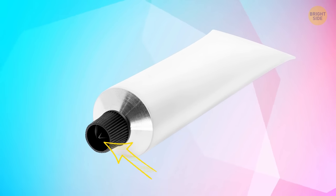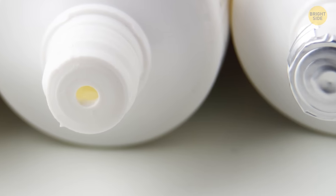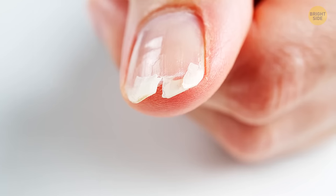A point in an ointment cap is there for a reason too. Most tubes are usually sealed with foil, and it's better to avoid opening it with your fingers unless you're ready to say goodbye to your nails. A point easily opens even the most safely sealed tube.